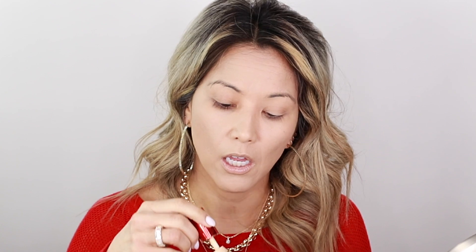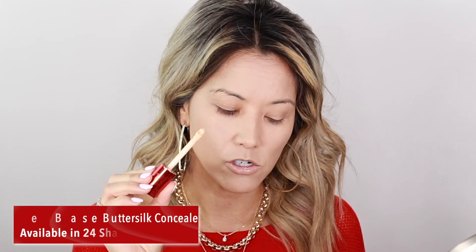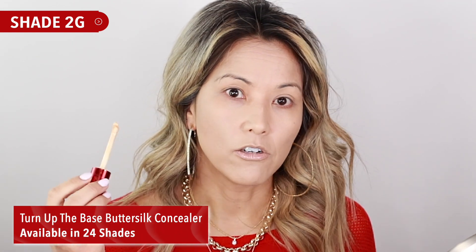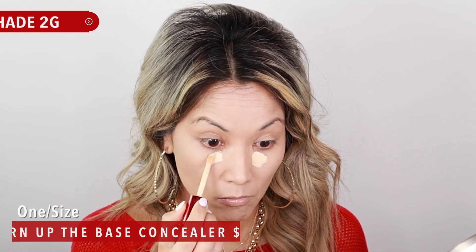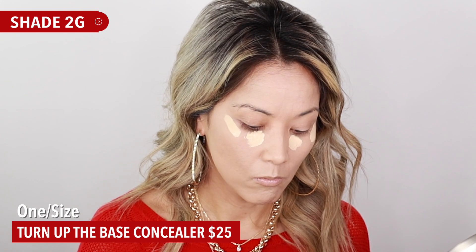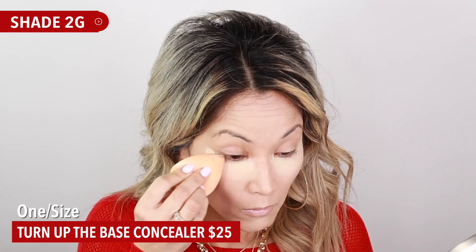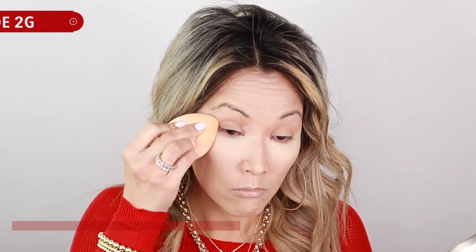This is just foundation only for now. Going in with my concealer — this is the 2G from One/Size Turn Up the Base. This is currently my number one concealer. I've been reaching for it more than the ABH one because I love the color tone, I get full coverage, and it doesn't break me out. The ABH concealer has a little coconut oil which makes me nervous. With this concealer, I can just blend it in with a sponge — it doesn't take away product and makes the under eye look flawless.